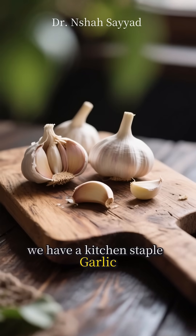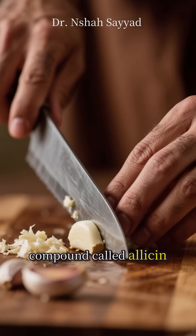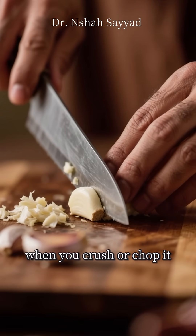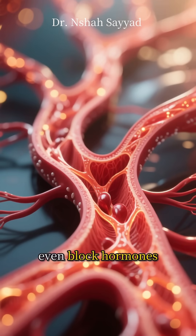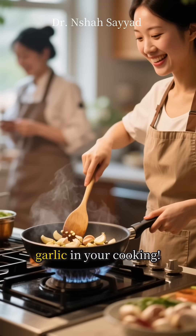At number nine, we have a kitchen staple: garlic. This pungent little bulb contains a compound called allicin, which is released when you crush or chop it. Allicin helps your blood vessels dilate and may even block hormones that raise blood pressure. So don't be shy with the garlic in your cooking.